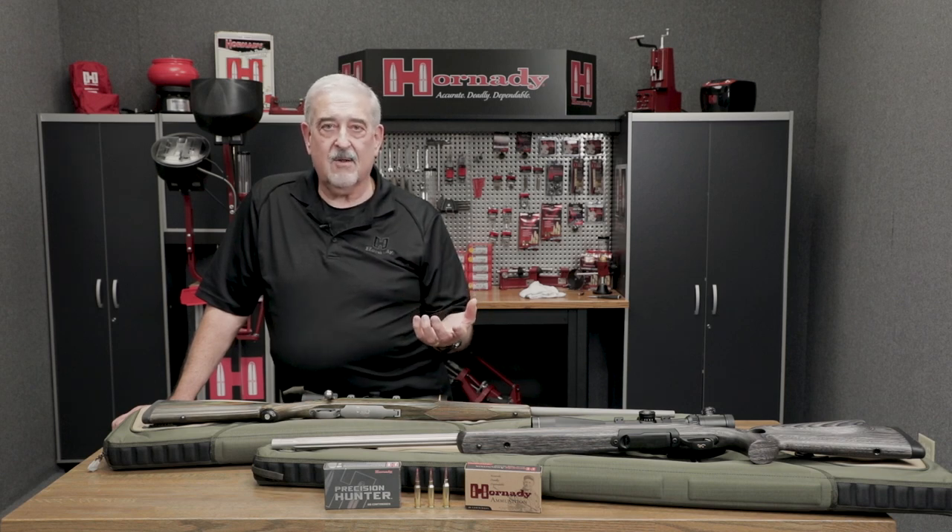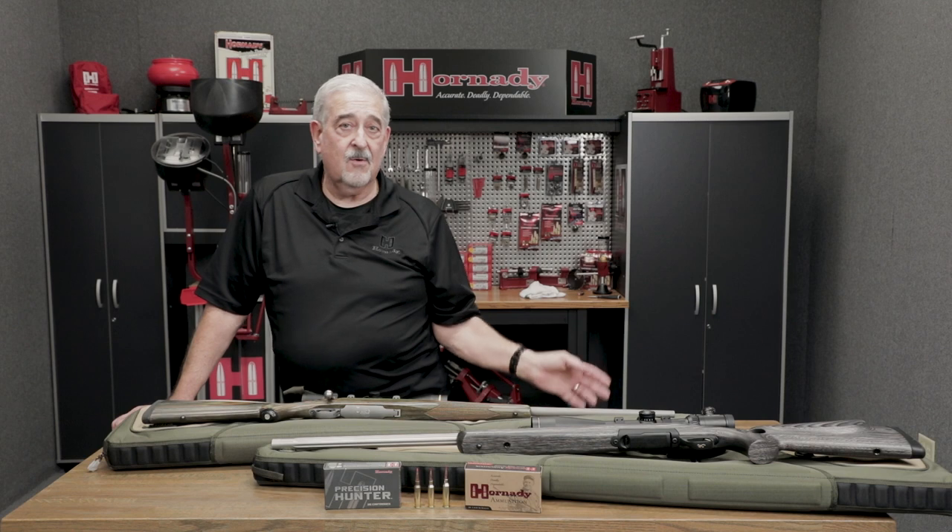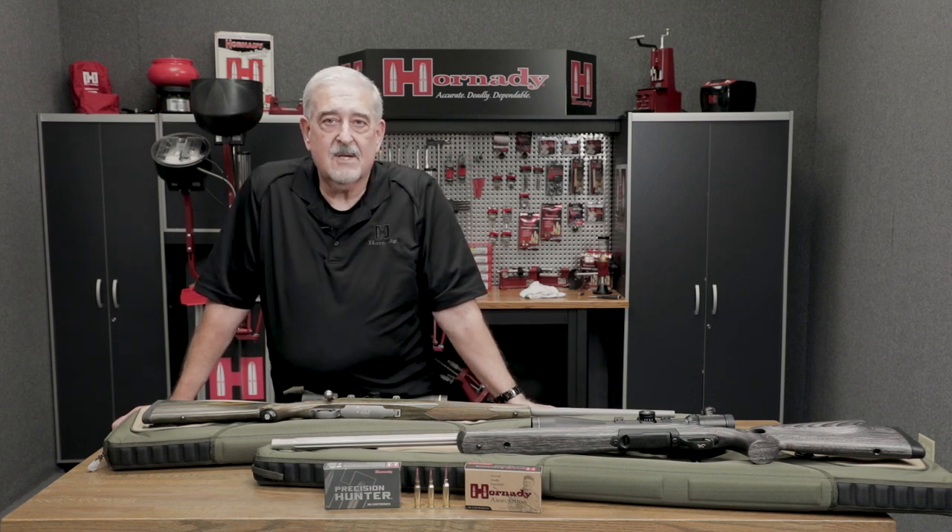Again, it's a great long-range cartridge. You can use it for bench rest shooting, deer hunting, pronghorn hunting. It would be, again, a good northern long-range cartridge for things like sheep and goats.